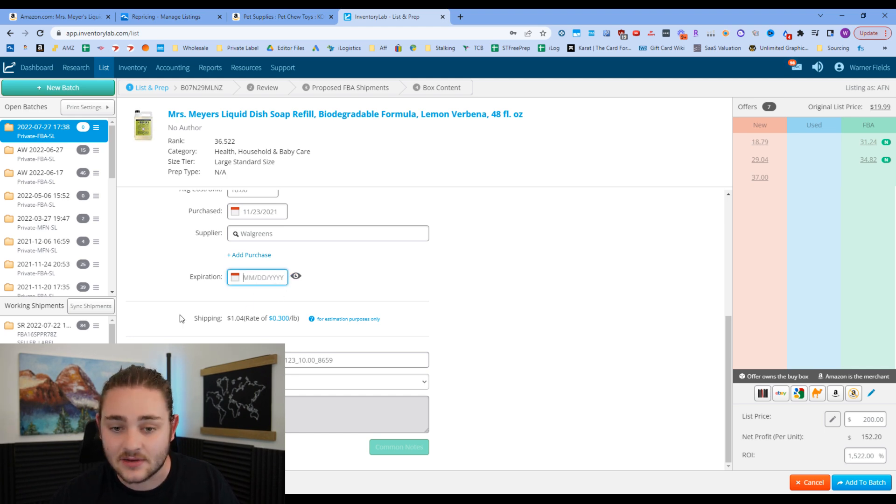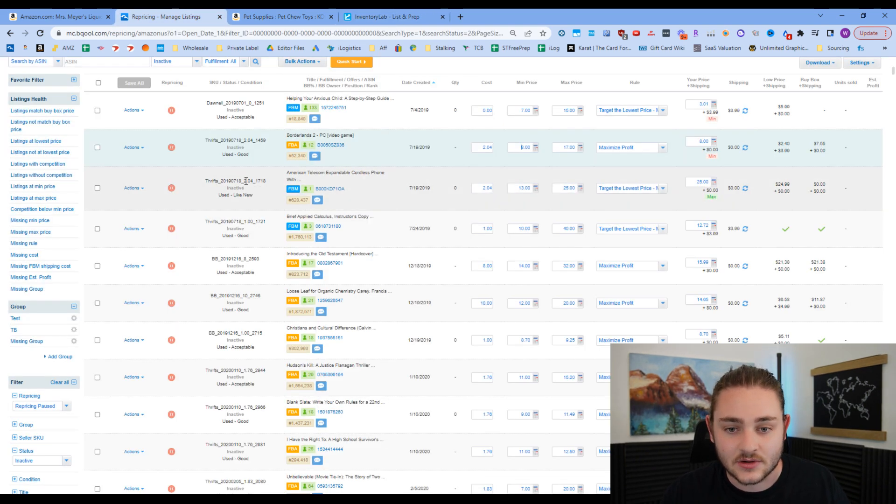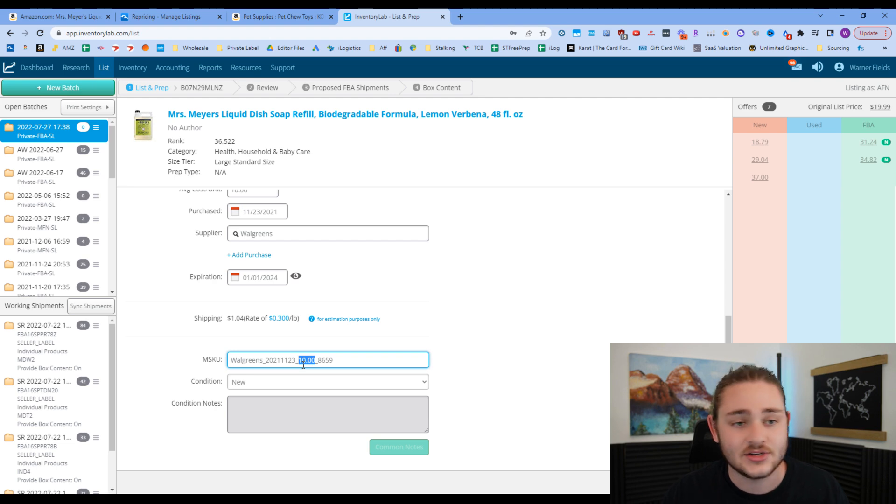If it's a product that could expire, like soap, you'd activate an expiration date. Inventory Lab also creates a custom SKU for you — I configure mine to include the supplier name and the date I started sending the item in, plus my buy cost. So when I go back into my repricer, I can see exactly what I paid — for example, one item from 2019 shows I paid $2.04 for a cordless telephone. This helps me know how much wiggle room I have on price.